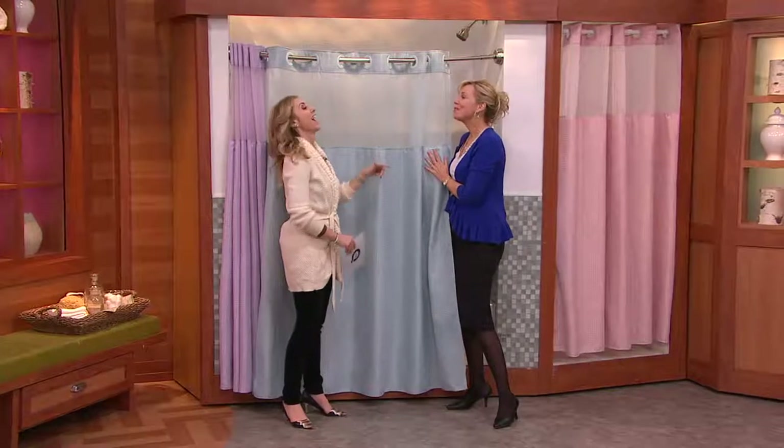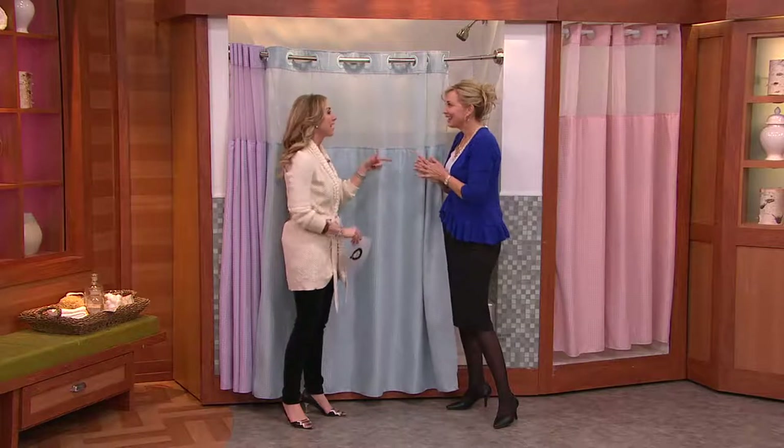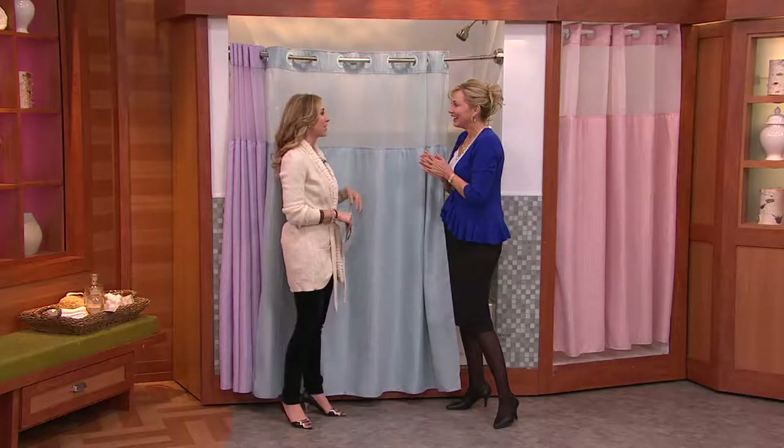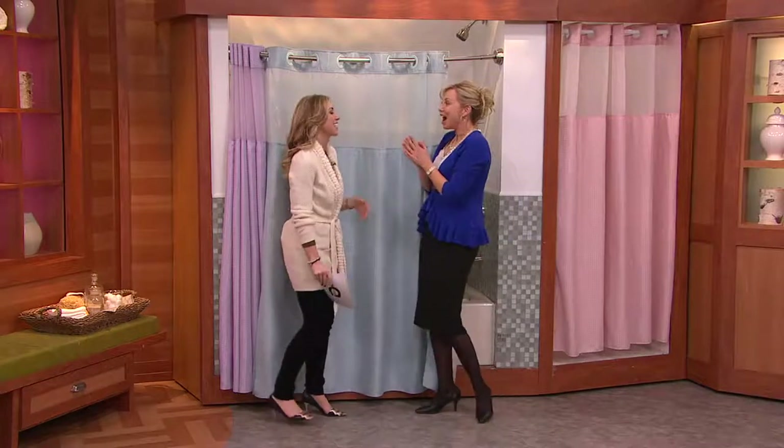Jim and I started here at QVC. Happy anniversary, and he just had a birthday. We sat in the orientation class and he went on about this down blanket he got from QVC — and that's it. So it's pretty cool that I have it on the show. I have the same one.